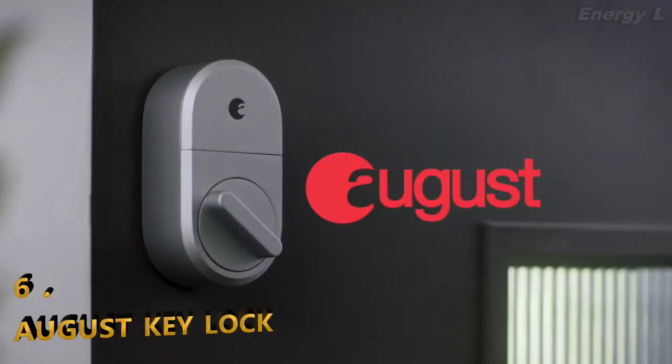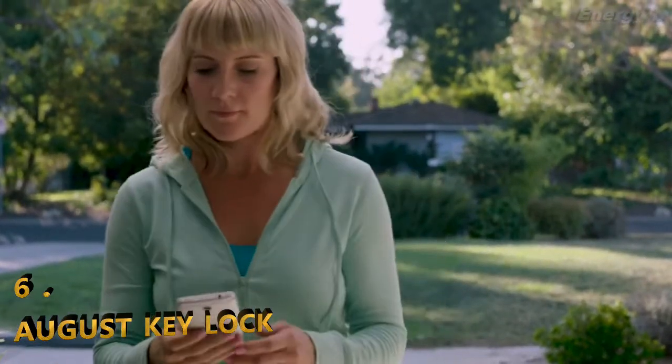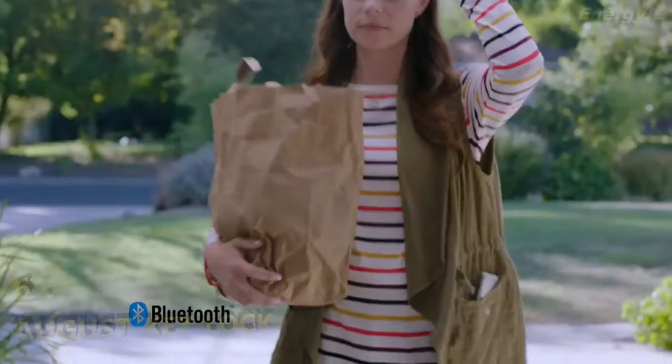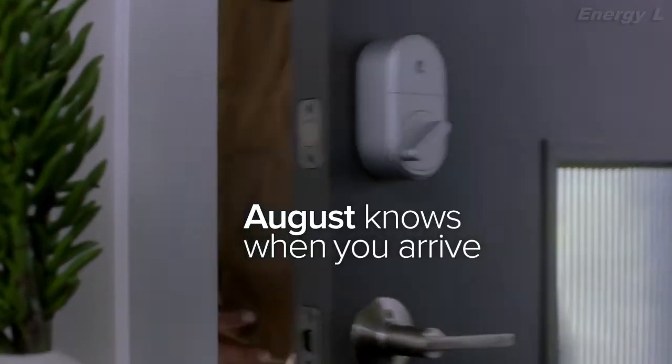With August Smart Lock, your phone is now your key. August lets you securely unlock and lock your door using the August app. It's that easy. You can even set August to auto unlock, so August knows when you arrive using Bluetooth.